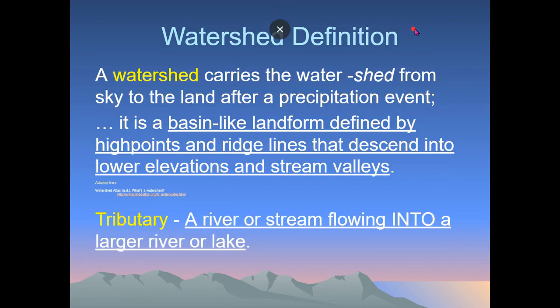So let's define it — you should have your two-page packet. A watershed is more of where the direction of water is moving. It carries water from the sky to the land after a precipitation event. This is like a basin landform — water always flows downhill — so an area where water is all flowing in one general direction, maybe downhill towards a stream or a lake, is defined as a watershed.